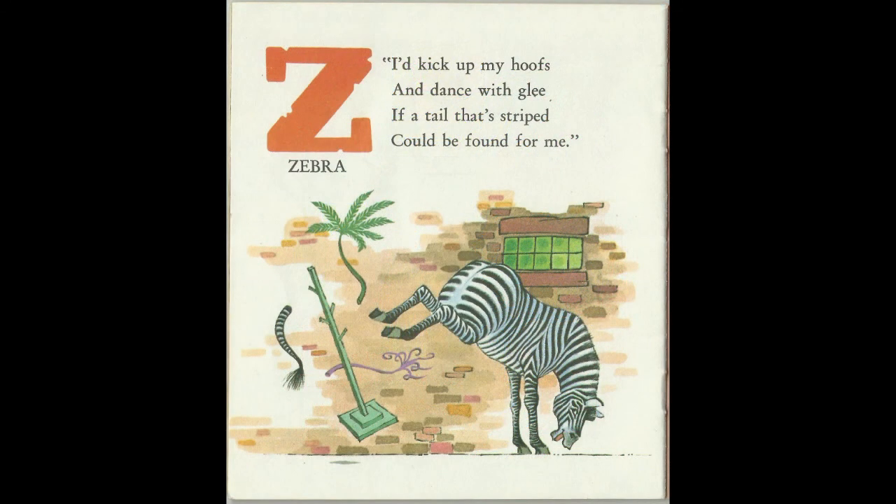I'd kick up my hooves and dance with glee, if a tail that's striped could be found for me. Z for Zebra.